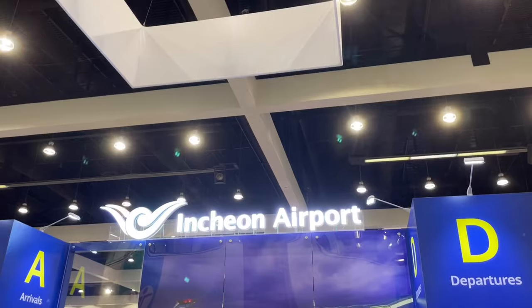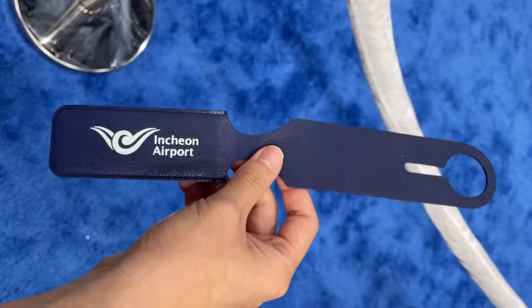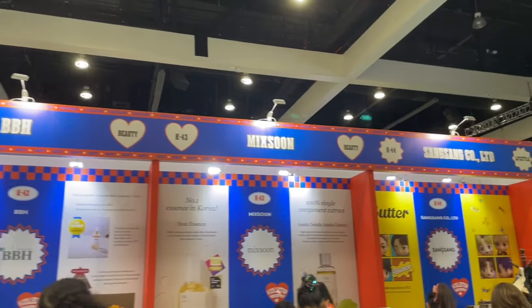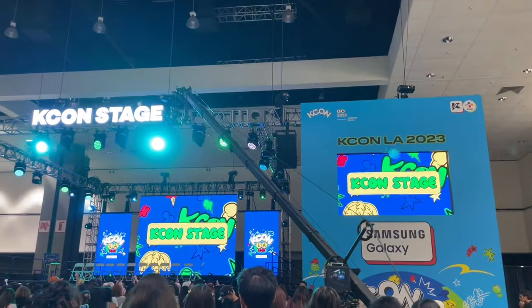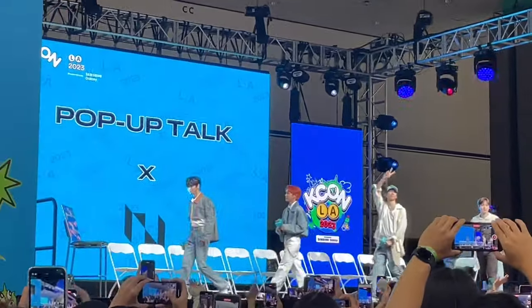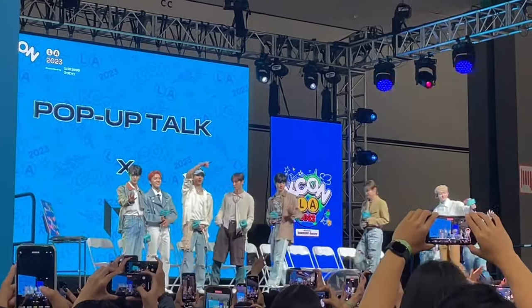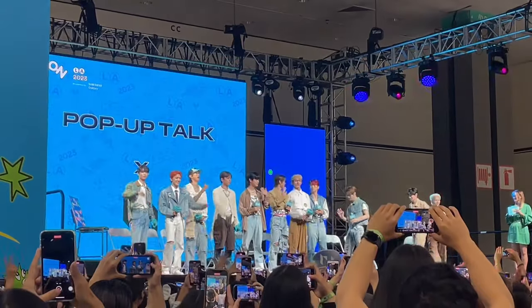I next headed over to the Incheon Airport booth where they were handing out super cute luggage tags. I took some photos with the KISS FM heart and then walked around the convention a little bit more. I passed by the KCON stage where there were plenty of events being held throughout the day, including special talk shows and celebrity guest appearances — and I just happened to be walking by and saw another group come up on stage.